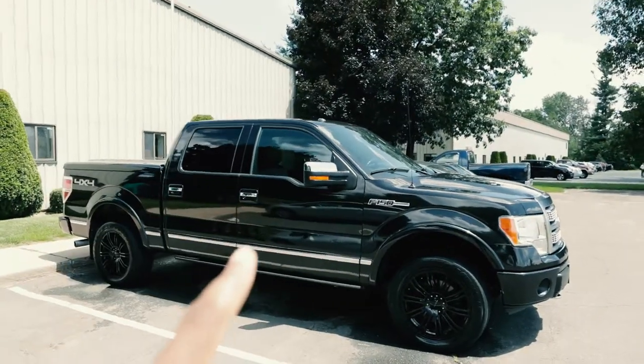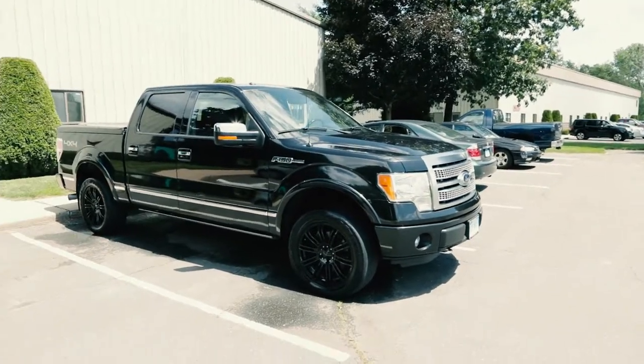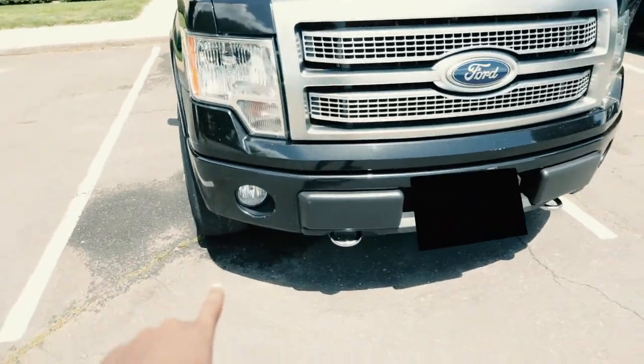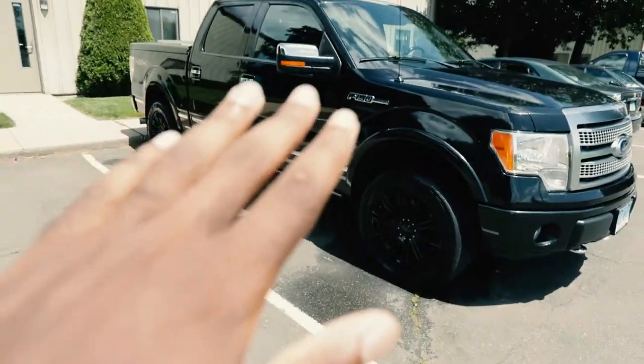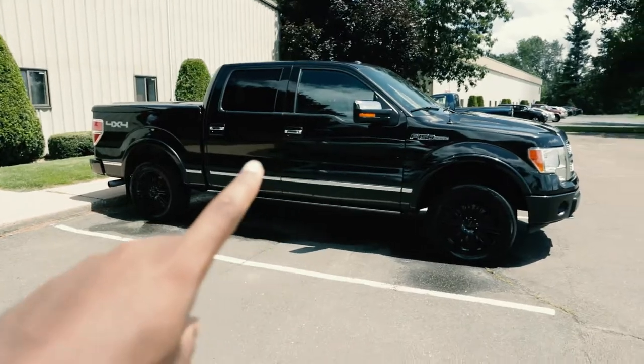I'm taking some photos for my brother's website and so we have this black truck as our subject. We're in a weird lighting situation because it's about two-ish, so the sun is way up there — you can see where the sun is looking at the shadows here, it's coming almost right down on the car. We have a black truck and a silver car over here that's almost like a reflector in the paint of the car.